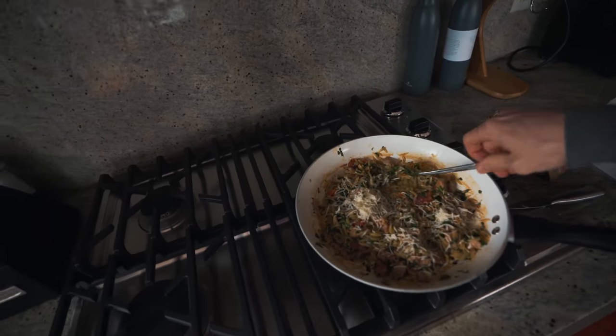These meals are so easy to cook. They come with all the ingredients — you don't have to go to the store. You don't have to be like, oh my gosh, I forgot some ingredients. No, it comes with everything. It's all right here, dude.